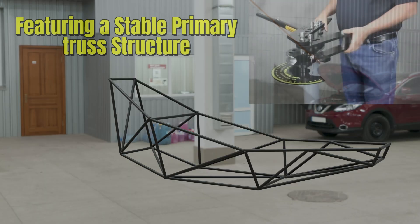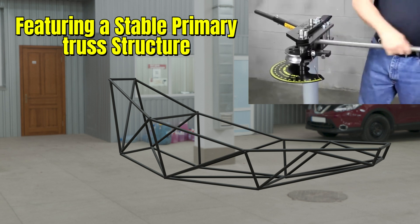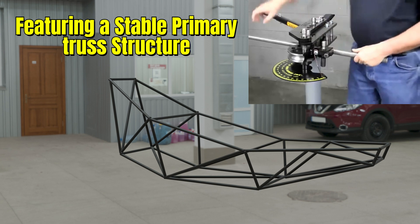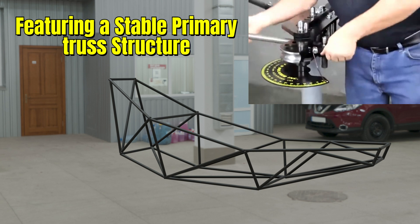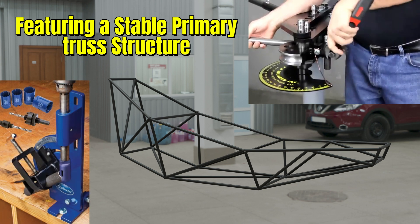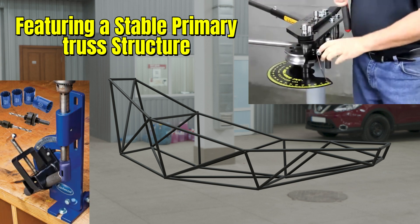At its core lies a primary truss structure, engineered for multi-axis stability and precision. Every frame joint is tuned for torsional strength and aerodynamic balance. TIG-welded round tube construction is done with a notch grinder and tube bender.